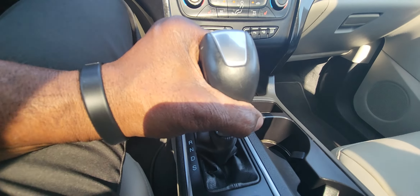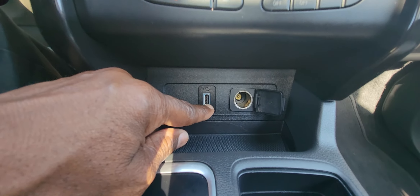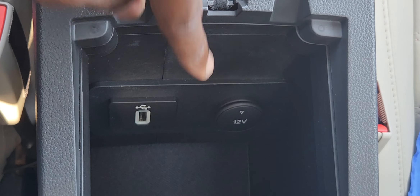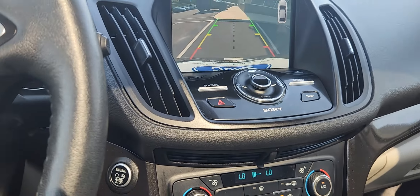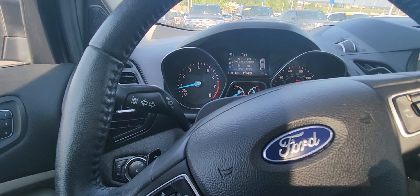So there you go, folks. We just got this vehicle in and it won't last long. There's a USB charging port and a 12-volt charging port up front, plus an additional USB charging port and another 12-volt charging port inside the center console. My name is Clarence, 205-580-5874. Come see me here at Town & Country Ford in Bessemer. Thank you.